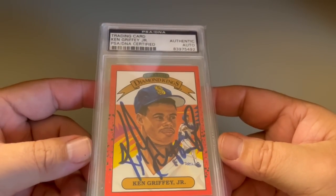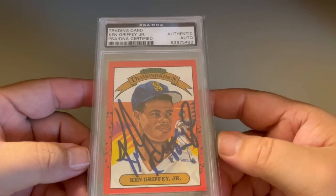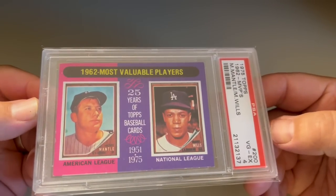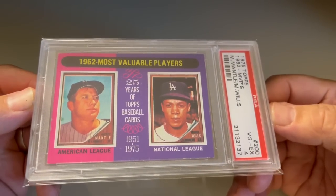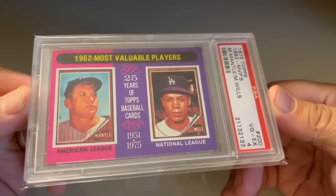Next up, another Diamond King. You saw the Frank Thomas — I picked up this Ken Griffey Jr. I don't have any Ken Griffey Jr. Diamond King, so this was a huge pickup for me. 1990 Donruss, Ken Griffey Jr. I remember this price — he had $15 on it and I paid $10. Got a slab Mantle for $10. Not really, but 1975 Topps MVPs — just a crazy impulse purchase for sure.